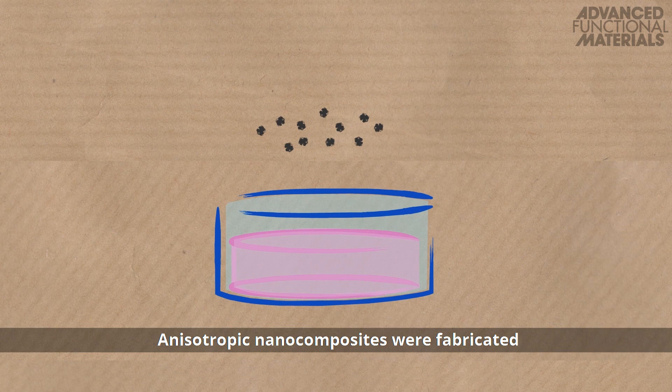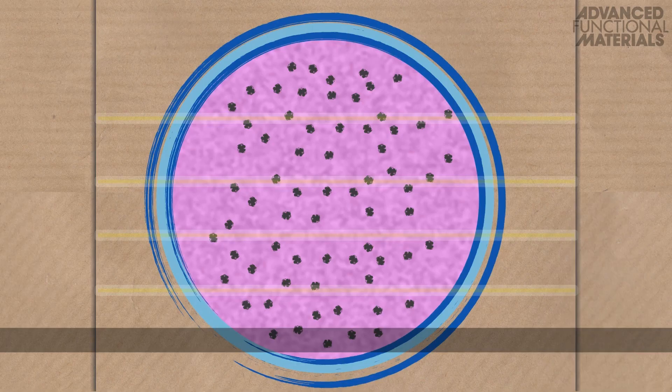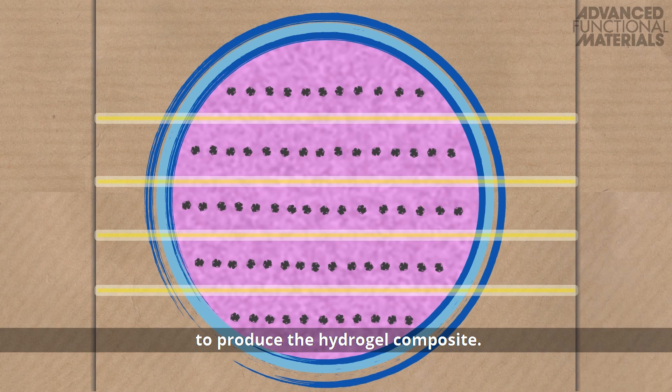Anisotropic nanocomposites were fabricated using a low-intensity magnetic field to induce iron oxide nanoparticles to self-assemble into oriented filaments. The filament orientation is fixed in place by cross-linking the precursor with UV light to produce the hydrogel composite.